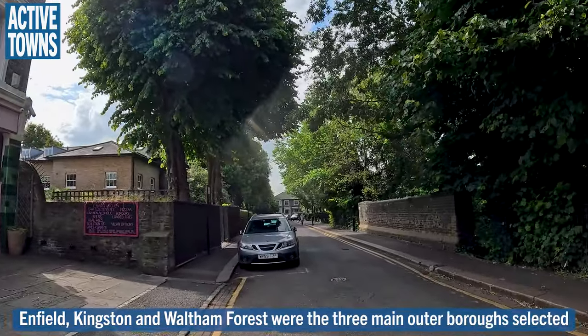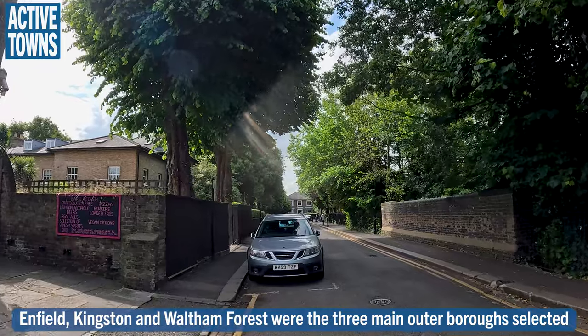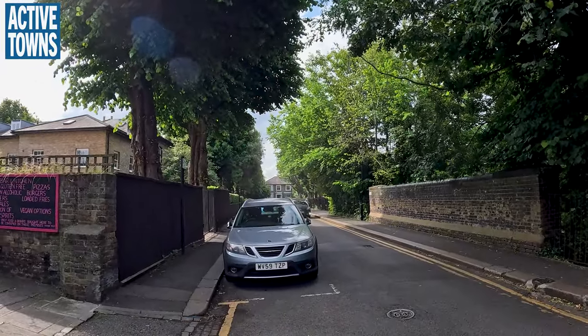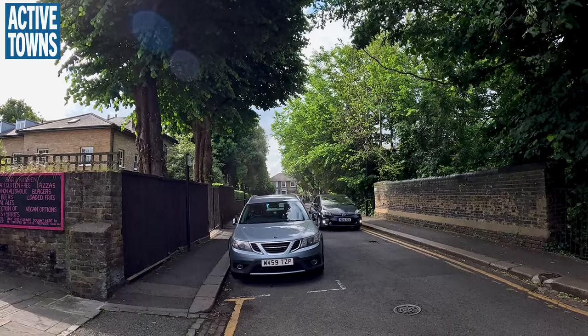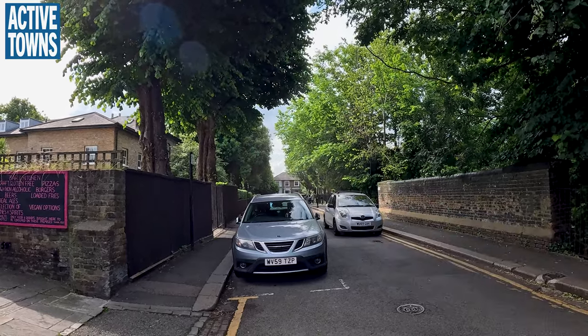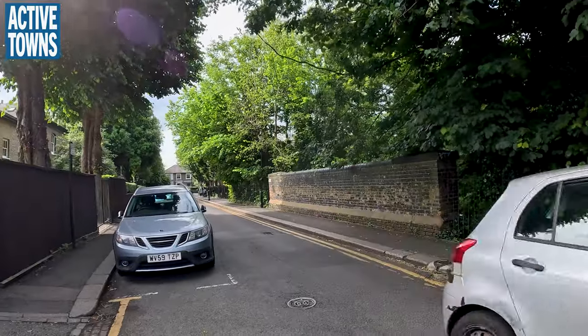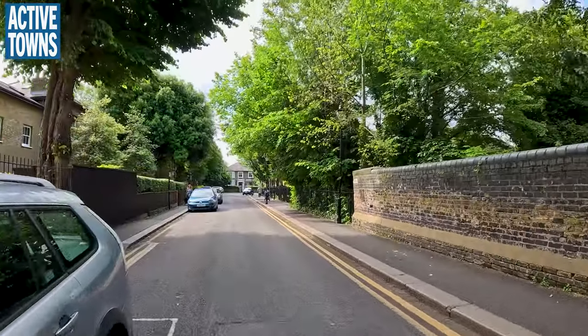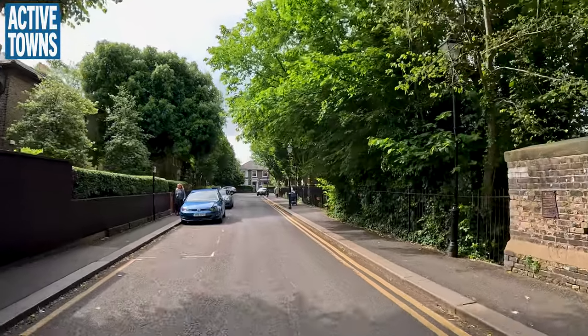This is one of the original Mini Holland districts and I'm going to go check it out and see what it's like. You've seen it a little bit on some cloudy evenings and one rainy evening, so this is a nice bright and mostly sunny morning. Let's check it out.